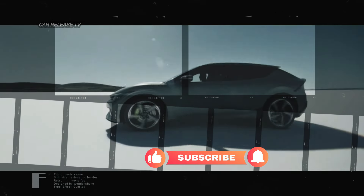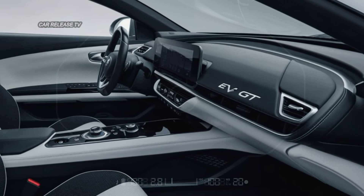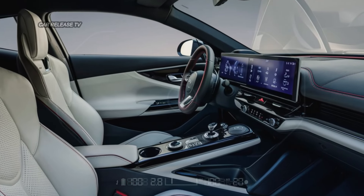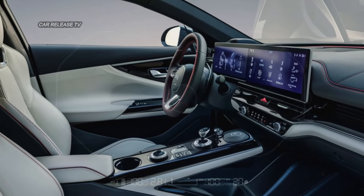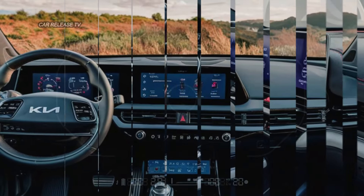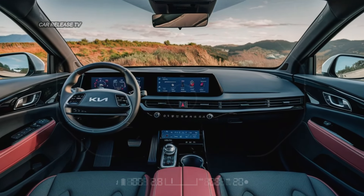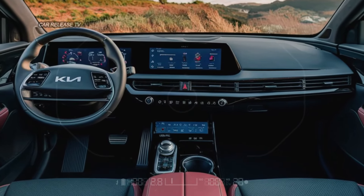Inside, the EV6 GT promises a tech-forward experience with a new panoramic curve display. This includes a 12.3-inch digital instrument cluster paired with a matching 12.3-inch infotainment system. Additionally, there's a new steering wheel, an enhanced wireless smartphone charger, and a center console-mounted fingerprint authentication system.